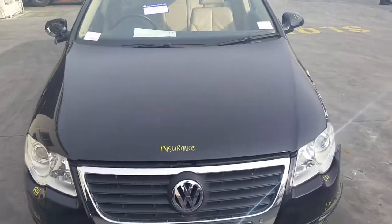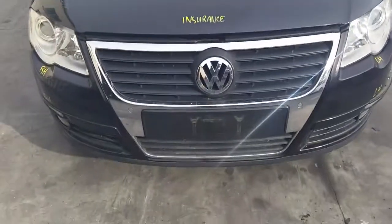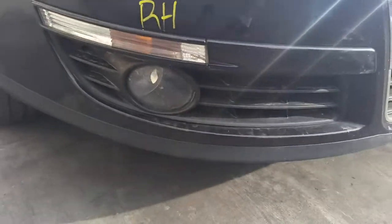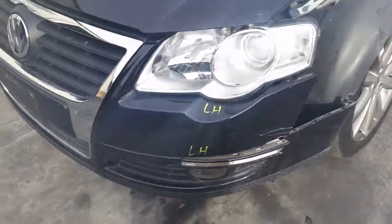This vehicle has sustained damage on the right-hand side. We have the bonnet which appears to have no damage, a chrome park sensor type radiator grille, right-hand halogen headlight, right-hand fog light, left-hand fog light, and left-hand halogen headlight.